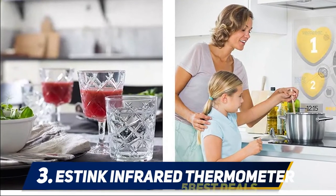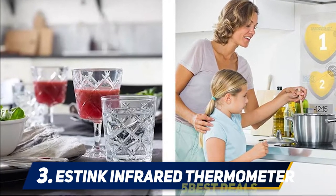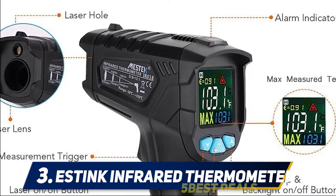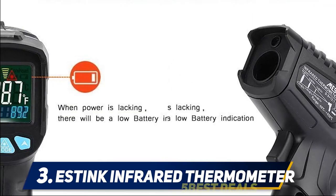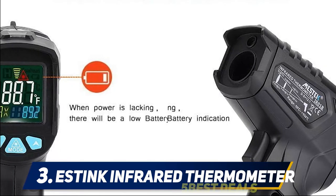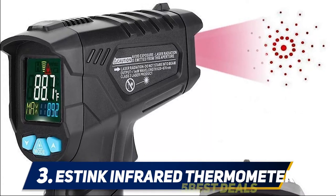At number three, the Estink infrared thermometer. The best infrared laser thermometer needs to be as accurate as possible, and the Estink takes this into account by adding 12 built-in laser pointers to maximize the distance-to-spot ratio to 12:1, so you always know exactly what you're aiming at. It also takes only 0.5 seconds to measure the temperature, so there is no standing around waiting.